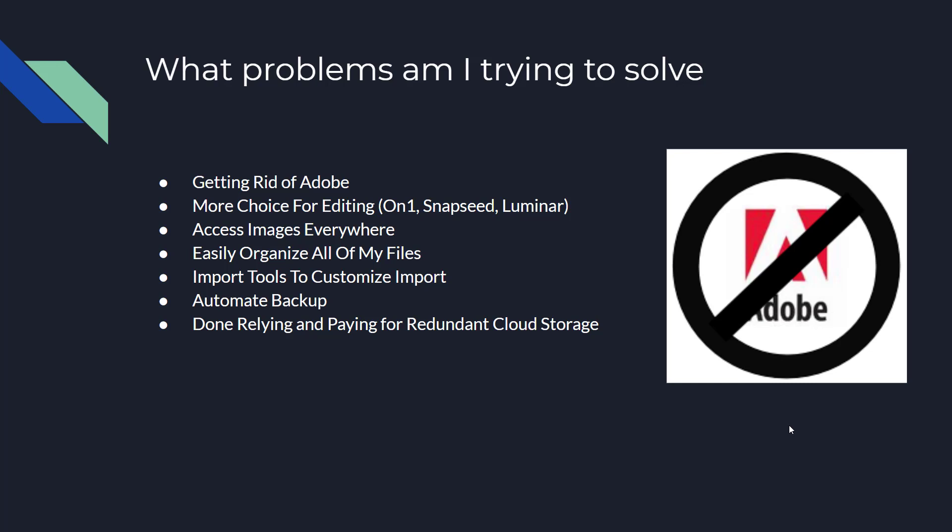There are more and more choices coming out for editing to combat Adobe. One thing Adobe has going for it is the ecosystem — the round-tripping of files going from Lightroom into the various apps, whether mobile or desktop. There's great editing software out there: On1 is probably my favorite. Sometimes I'm editing on the go so I use Snapseed, and I've been playing a little with Luminar as well. But there was nothing really good for organization.